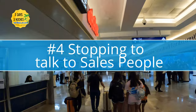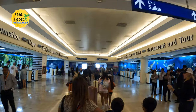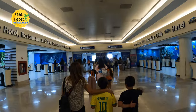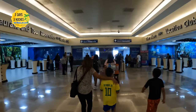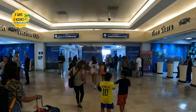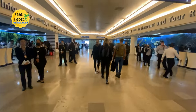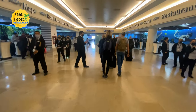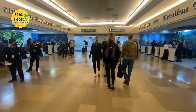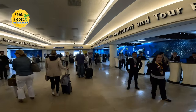The fourth mistake people make at the Cancun airport — and this one's a big one — is stopping in the area commonly referred to as the shark tank and talking to salespeople as you're leaving. You're going to be approached by many people trying to sell you timeshares, offering discounts and free items to attend presentations or excursions. It's not worth it. Some people argue they got great deals, but it adds a lot of time and you can be taken advantage of pretty easily. Just put your head down, say 'no gracias,' and keep walking.